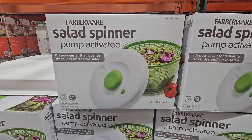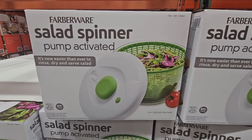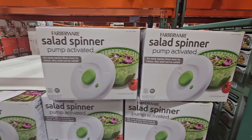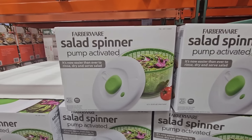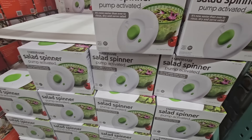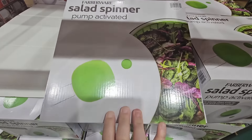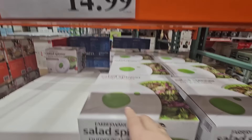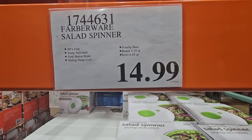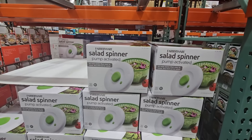The Salad Spinner, pump activated — I love these and not just for salad. I use these mostly for fruits and vegetables when I'm washing them. I'll place them in there, spin them, and get a lot of the excess water off. It just works so great. It's easy to clean, easy to store. I think everybody should have one. For the low price of $14.99, especially for this size of salad spinner, I think that's an amazing price.